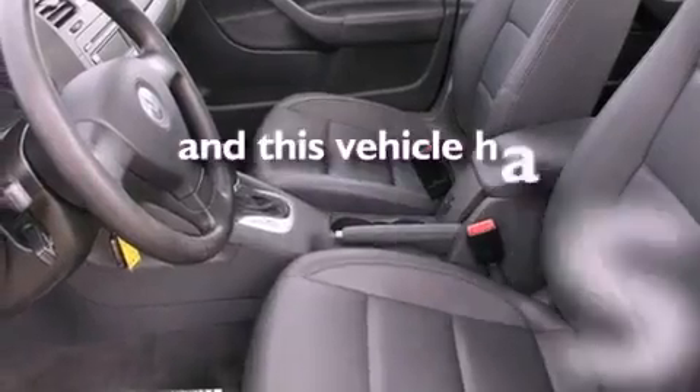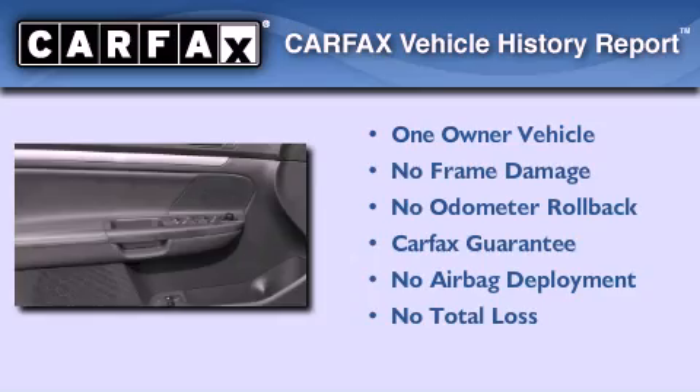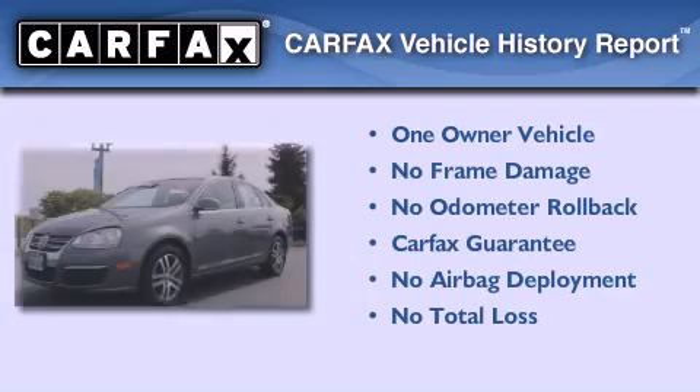This vehicle has fewer than 53,000 miles on the odometer. This Volkswagen has had only one owner, and it qualifies for the Carfax buyback guarantee.